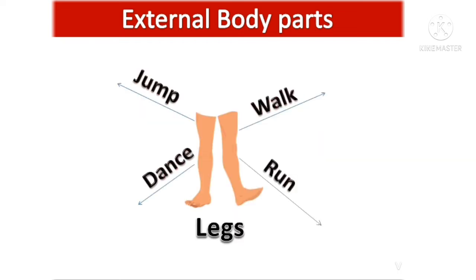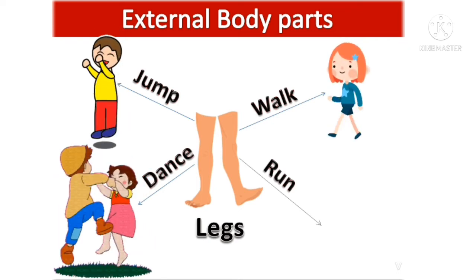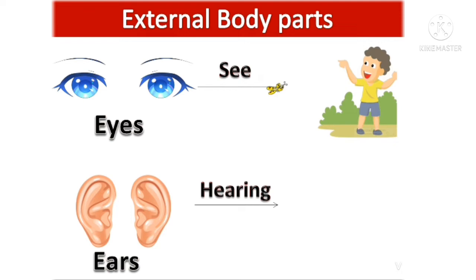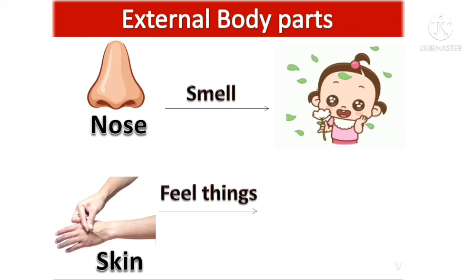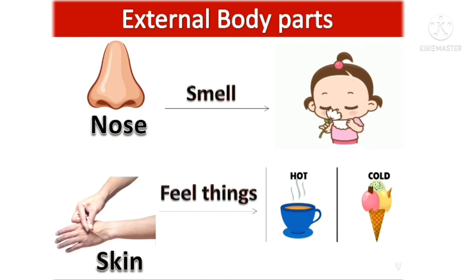Legs help us to jump, walk, dance and run. Eyes help us to see things. We can hear with our ears. We can smell things with our nose. We can feel things with our skin, like hot and cold.